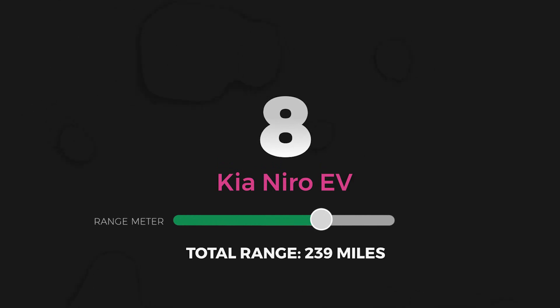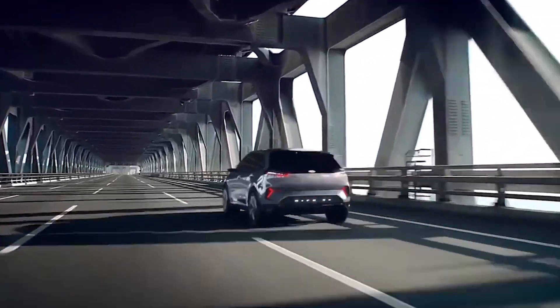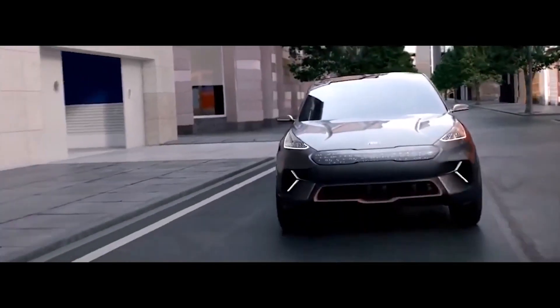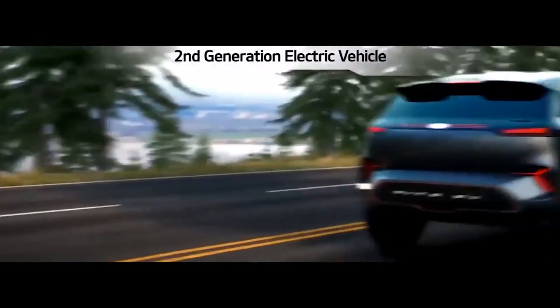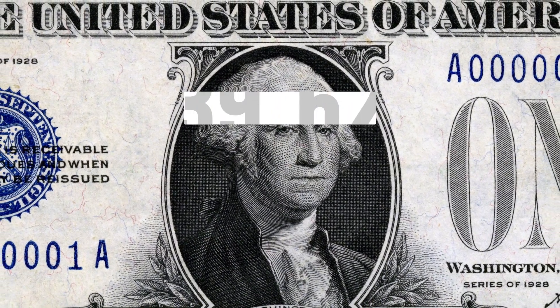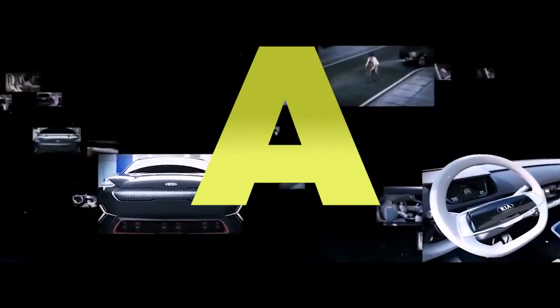Number 8: Kia Niro EV. The Niro EV by Kia is part hatchback, part crossover. This four-door electric car comes with a single 201-horsepower electric motor delivering a 0-60 time of 6.5 seconds. Two trim options are available, both with futuristic standard features like lane centering assist, blind spot monitoring, and automated emergency braking. With a 64 kWh battery pack — the same one used on the Hyundai Kona Electric — and a great MPG-E of 112, you can expect an EPA estimated range of 239 miles. With a base price of $39,620, you're paying about $166 per mile. The Kia Niro EV is the first EV on this list below $200 per mile of range, earning an A for total range value.